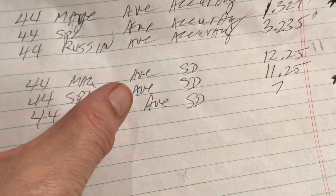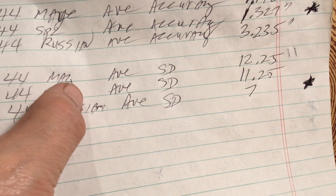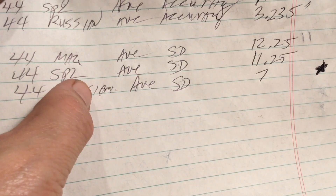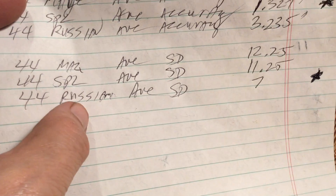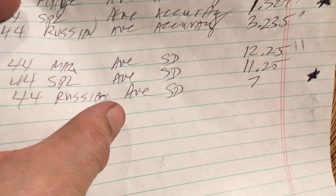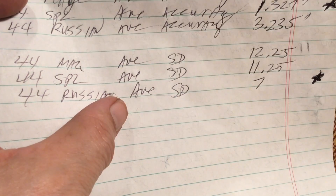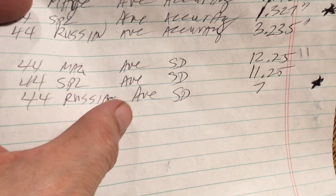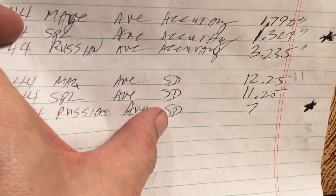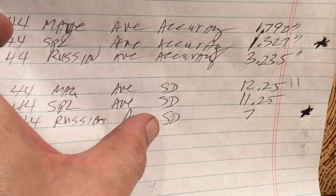With standard deviation averages: the 44 Magnum came in at 12.25, the 44 Special came in at 11.25, and the 44 Russian came in at 7 — that was the winner of standard deviation. What that means is if you give the 44 Russian bullets that it likes in a gun that likes those bullets, that low standard deviation means you'll shoot smaller groups. So the load was very consistent, but the bullet wasn't that accurate in these two guns — and that's why the 44 Russian didn't turn in very good accuracy.